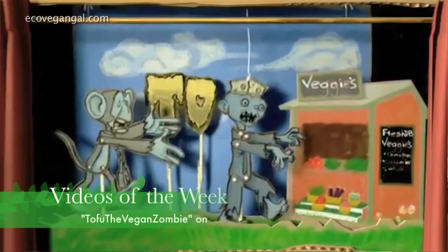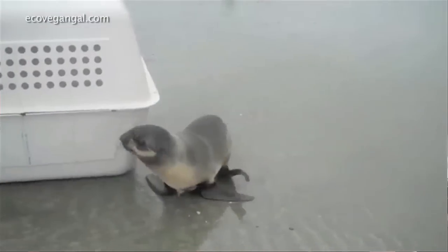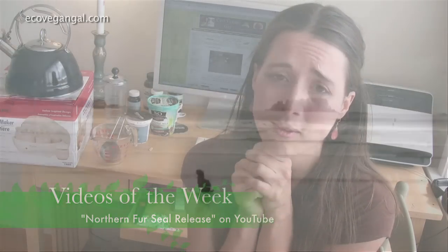I couldn't decide on just one video for the week. Tofu the Vegan Zombie is an animated video that's just hilarious. And a fur seal being released back into the ocean is so sweet and touching. I love videos like that.